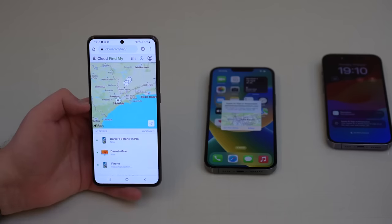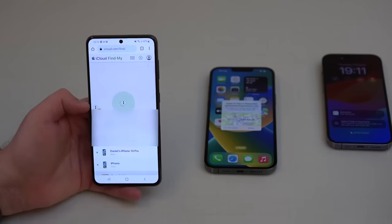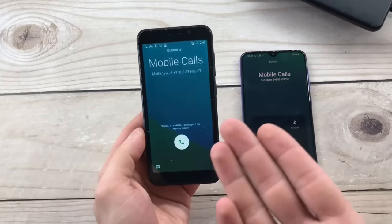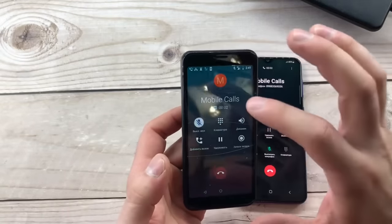Now there's always been third-party apps that can remotely trigger an alarm on your smartphone even when the sound is off to help you find it. And of course, you could always just call your phone and listen for the ring or the vibration. That can be a pretty handy way to find your phone if you lost it in your house.